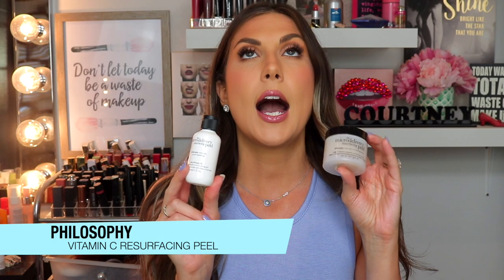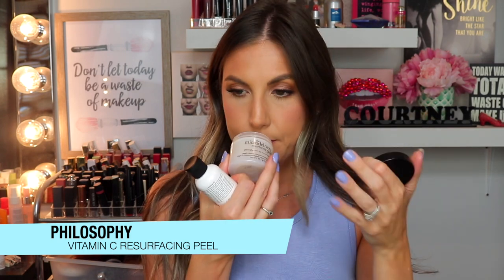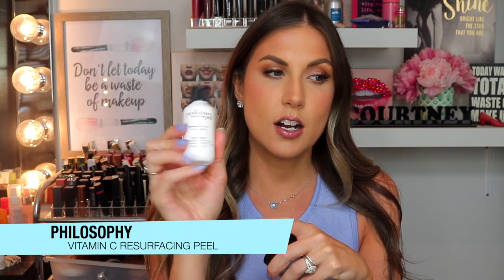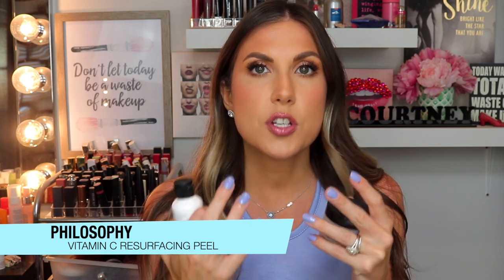Back in the day I always used to rave about the Neostrata Microdermabrasion, but they reformulated it. This is the equivalent to what the original was — it's the Philosophy Microdelivery Resurfacing Peel. Basically you use this side first, which has little crystals, and you work them into your face. It also smells very lovely, almost like orange. You really rub it into the face, then you put on step two — the activator — and rub them together. Your skin feels so soft like a baby's bottom.